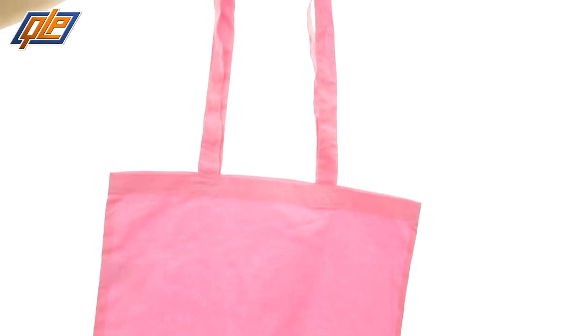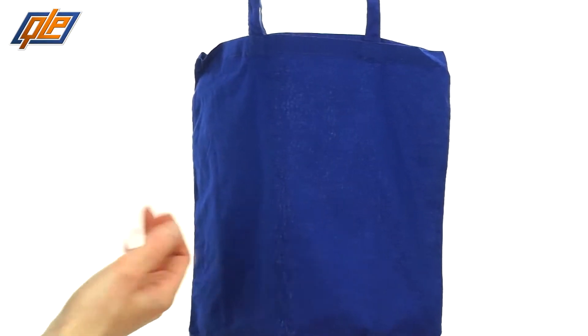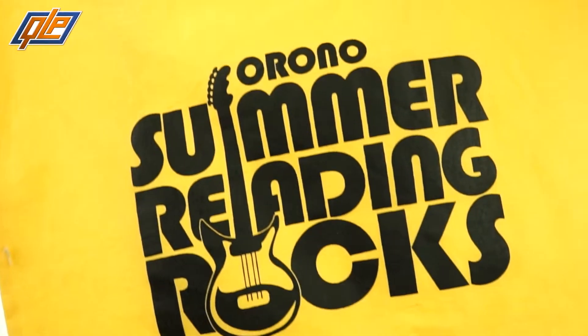When I'm hopping on down the bunny trail, this tote makes it easy for me to carry home all the carrots that I stole from Mr. McGregor's garden. Screen print your brand's custom logo and pass these hair-raising bags out to your customers. That way you can be sure that all eyes and ears are on your brand.